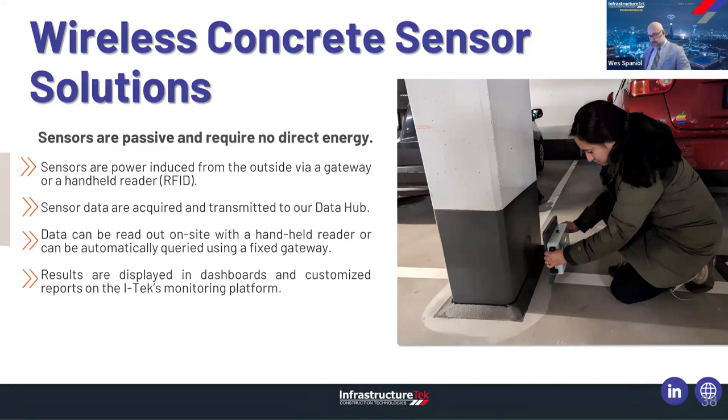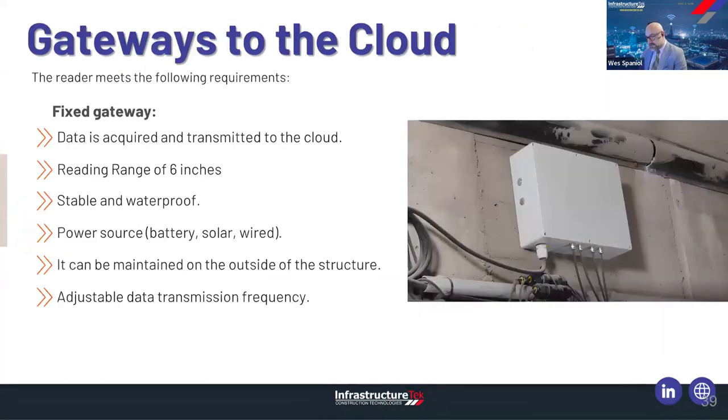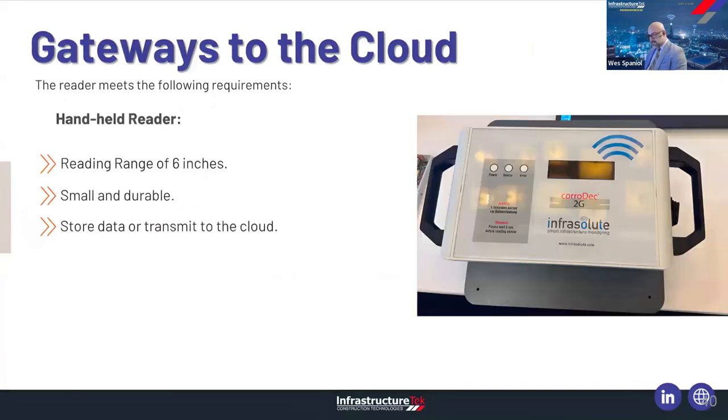You need something on the outside to transmit the data — either an on-site portable handheld gateway or a fixed gateway. The sensor is passive and has no power, but the reader can extract data from it. The gateway can be battery-powered, solar-powered, or hardwired. As long as you're within six to eight inches of the sensor, you can store data locally or transmit it to the cloud. The gateway periodically sends information to the cloud, where it can be analyzed and shown on dashboards for DOTs, owners, engineers, facilities managers, or asset managers. Data transmission uses narrowband IoT technology — narrowband signals from mobile network towers that penetrate buildings deeply and are cost-effective.